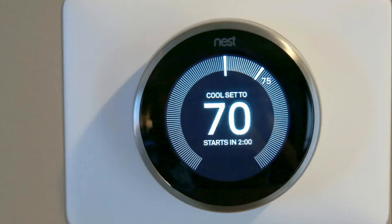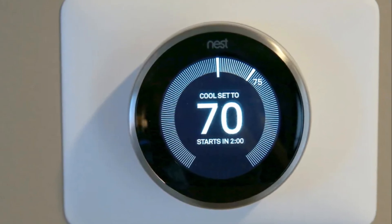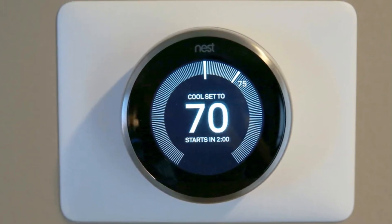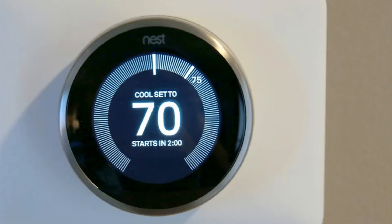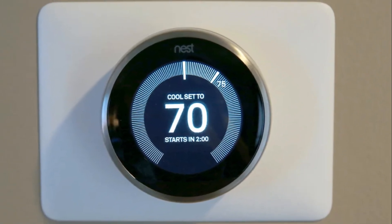The third generation Nest has a sleek round design with a metal ring that gives it a premium feel. It is available in various styles including stainless steel, black, white and copper. It has a 2.08 inch, 480 by 480 pixel display offering sharp graphics and vibrant colors. The display is user-friendly with a rotating ring that makes it easy to adjust the temperature.